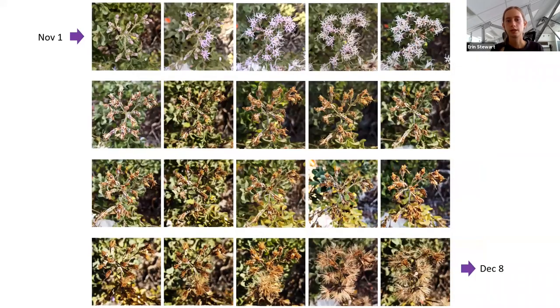This is a time series of one of my focal blooms. You can see that on November 1st it starts in bud, then begins to flower, remains in flower for several days, and then senesces. It remains pretty much unchanged for the next few days, and then the bristles start to open as the seeds prepare to wind disperse.